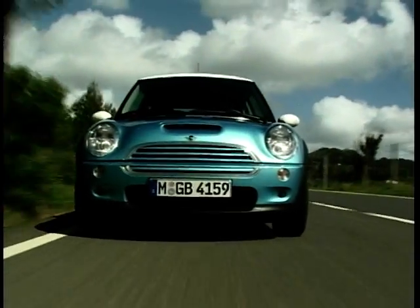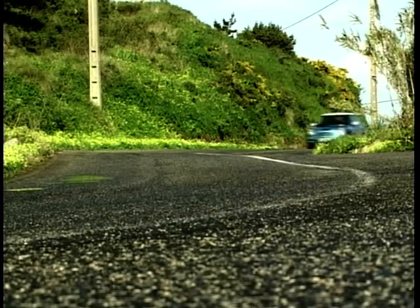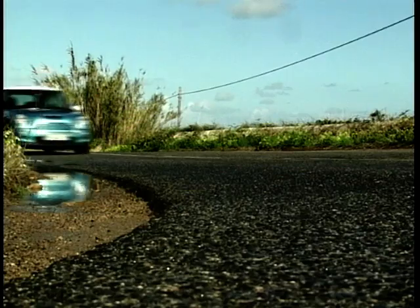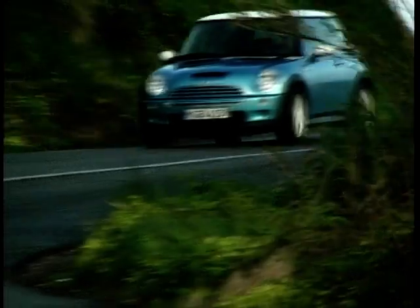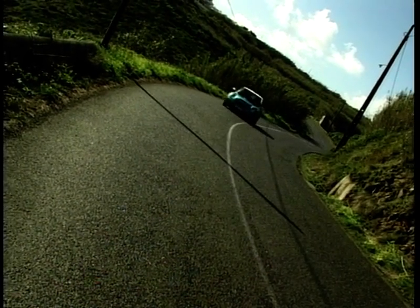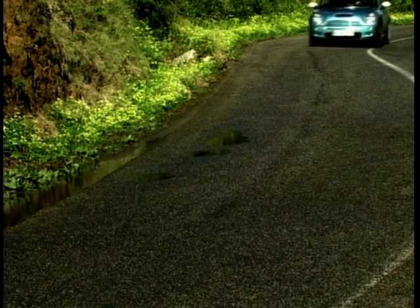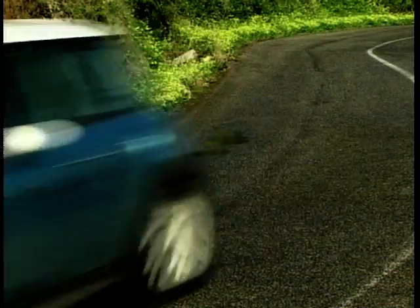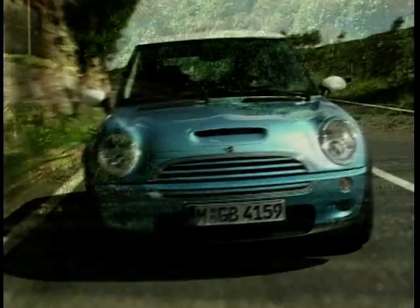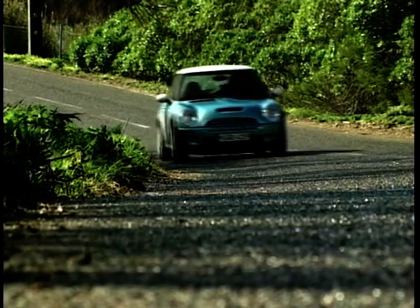Of course, this is a Mini, so whilst the bonnet scoop and techy touches are all genuine and in the name of performance, it doesn't forget the poseurs amongst us. There is that noise — and whether you're abusing your favourite section of country twisties, posing on the Saturday high street, soaking up that glorious sound or just staring at it on your drive, the Mini Cooper S has been built to press all the right buttons inside a lot of people.